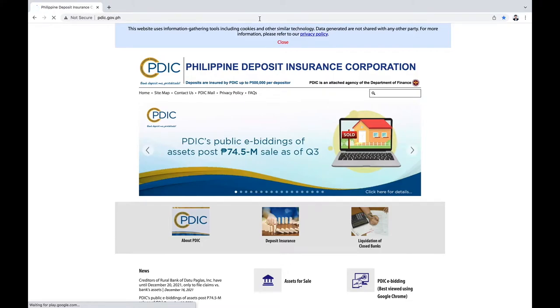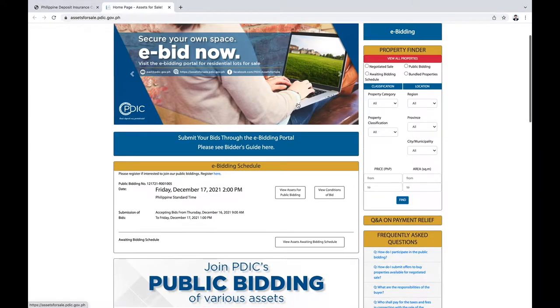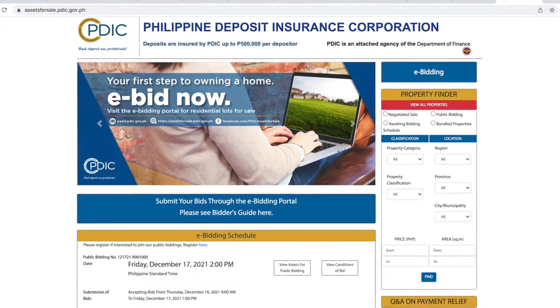To join PDIC's e-bidding, all you have to do is register as a buyer on the site. It's so easy. There are two ways to register.